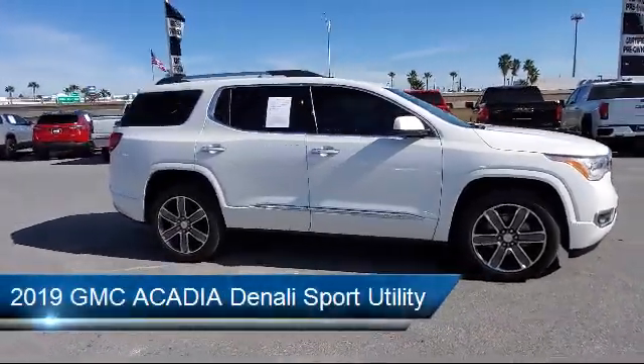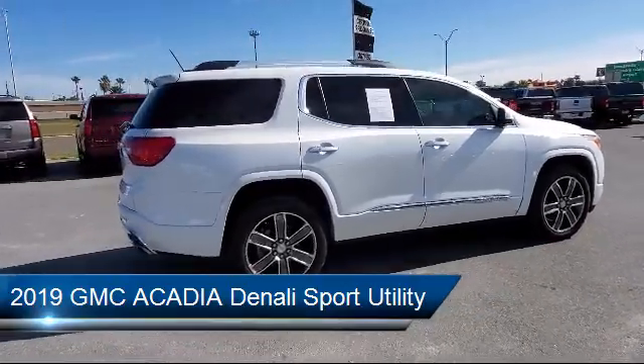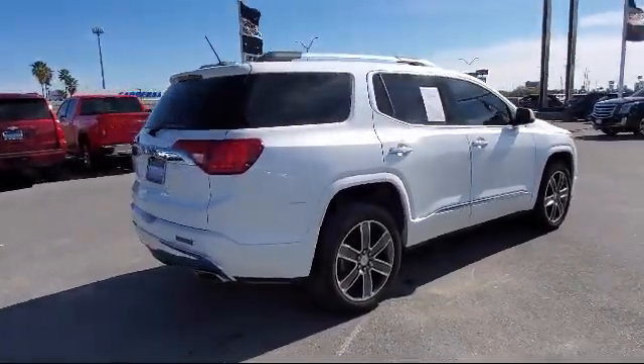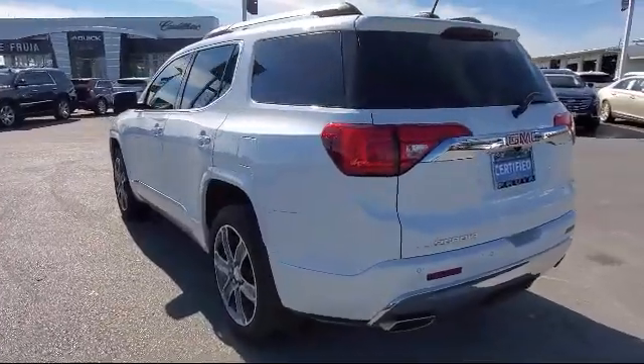It comes equipped with a roof rack, tire pressure monitoring system, ventilated front seats, third row seating, rear view camera, and a Bose premium audio system.